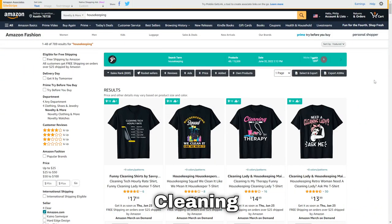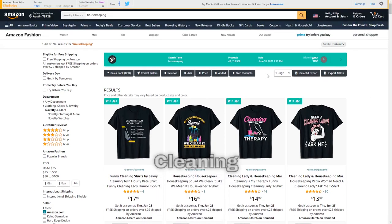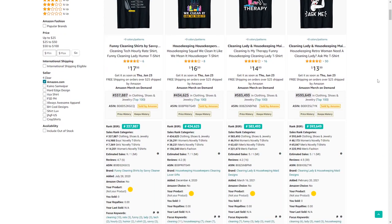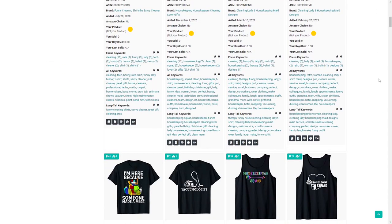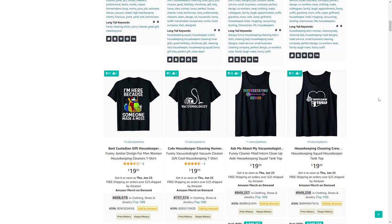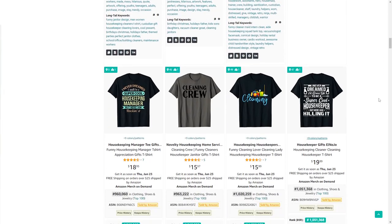At number 100 we've got housekeeping or cleaning — a very fun niche that's not too big, which is quite good. There are quite a few t-shirts selling and I've got a few designs in this niche myself. Funnily enough, they sometimes sell in bigger bunches — maybe cleaning staff are ordering matching t-shirts.